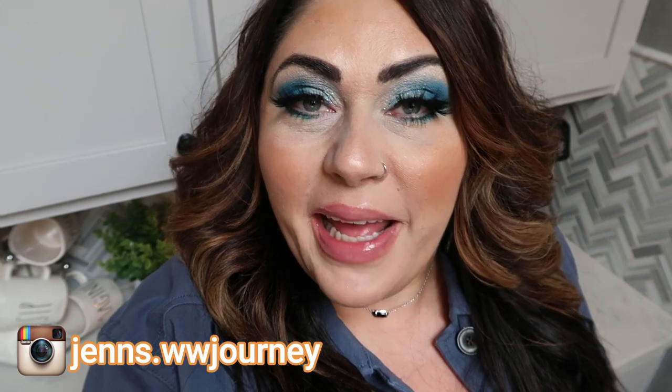Hi friends, welcome back to my channel and welcome if you're new here. My name is Jen, I'm a certified weight loss and nutrition coach and I'm on the WW or the Weight Watchers Blue Plan. Happy Saturday — it's Saturday so it's another grocery haul day. I'm going to share with you everything I picked up for the week as well as what I'm doing on my meal plan for dinners, and also what you'll be seeing on Monday in my meal prep video.